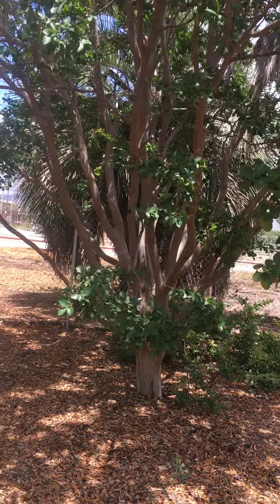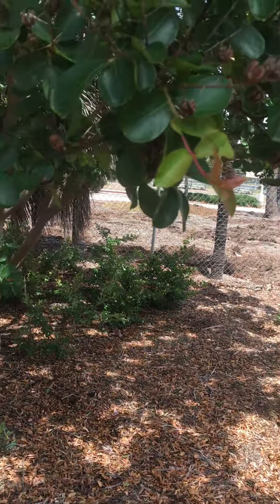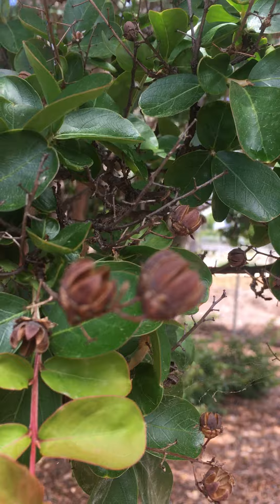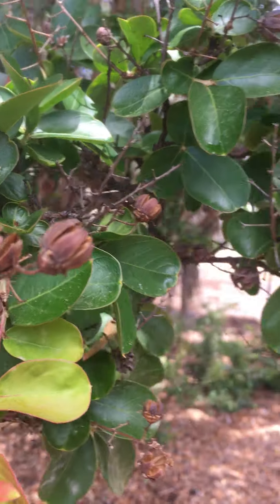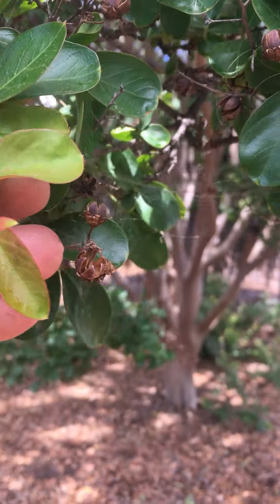Lagerstroemia indica, crepe myrtle, deciduous tree or shrub. Seed capsules from last year, the brown ones. New growth comes out a tingly red, then fades to dark green.